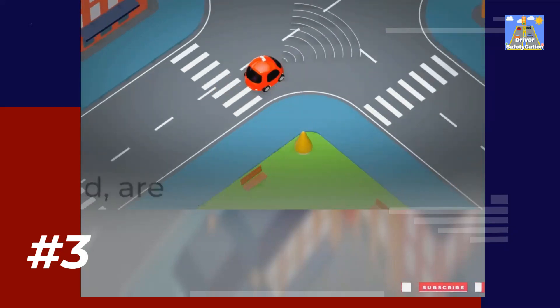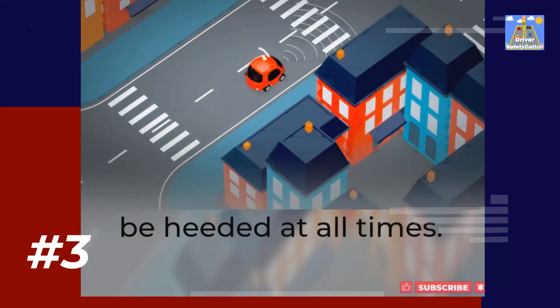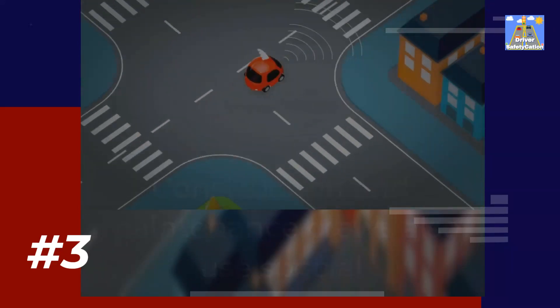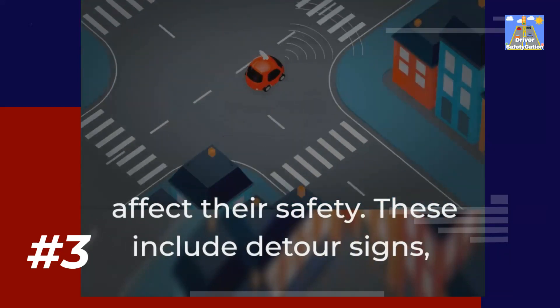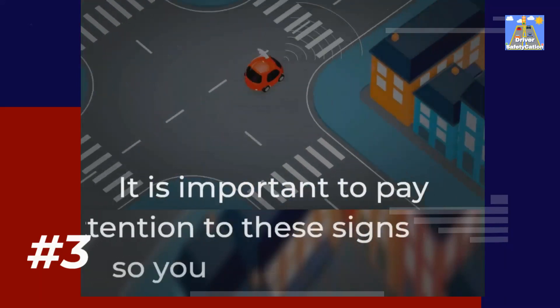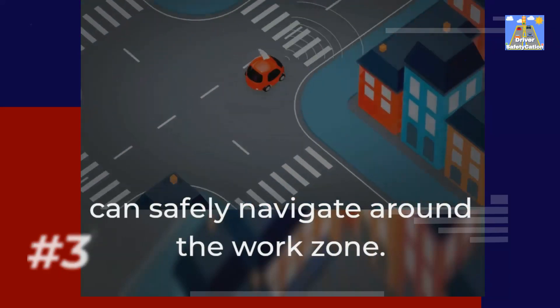Still others, such as those that warn of hazardous conditions ahead, are critical to our safety and should be heeded at all times. Construction and maintenance crews also use special signs to alert drivers of temporary conditions that may affect their safety. These include detour signs, lane closure signs, and work zone speed limit signs. It is important to pay attention to these signs so you can safely navigate around a work zone.